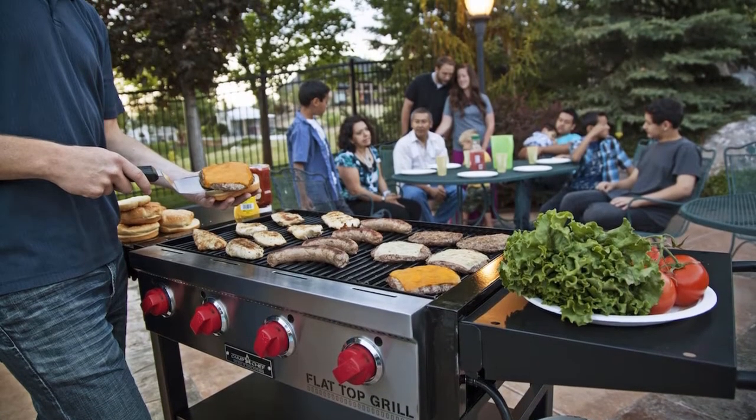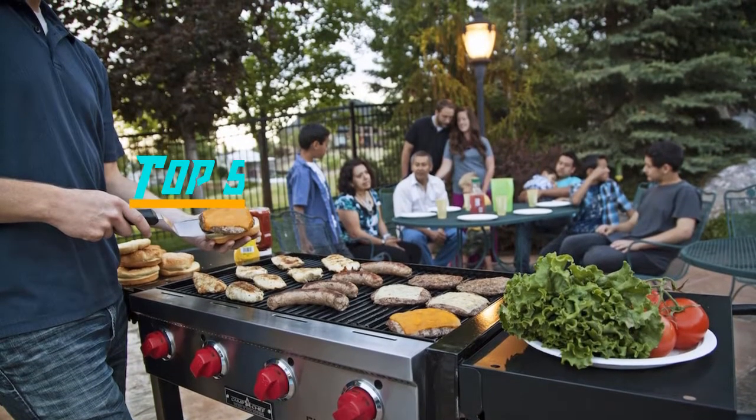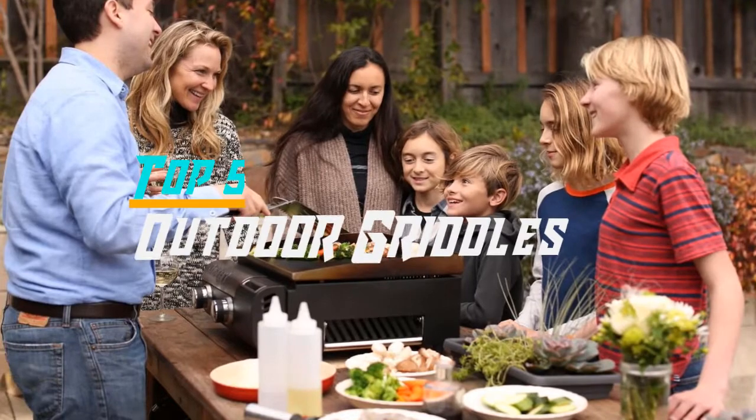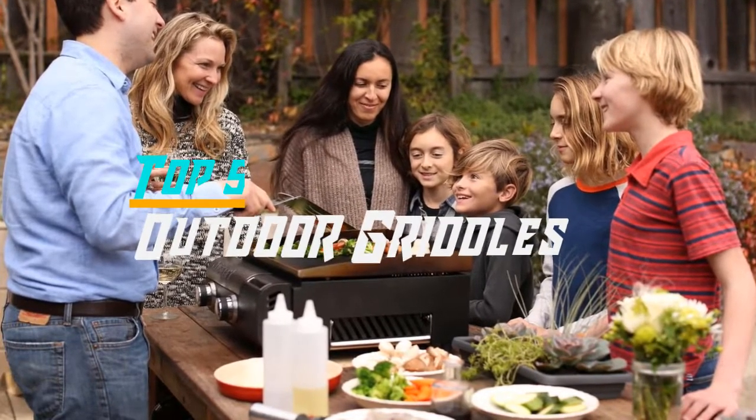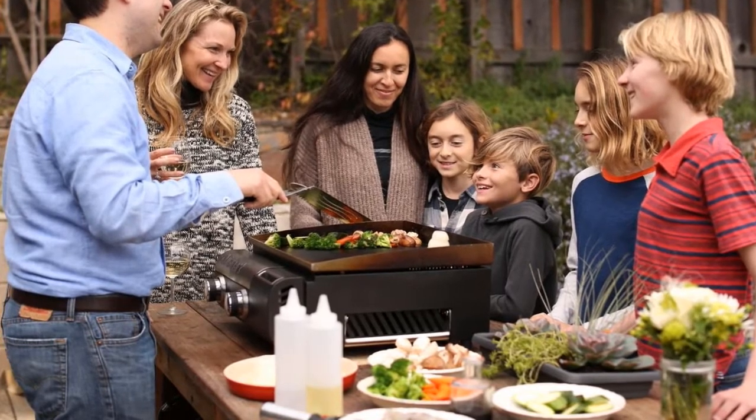Hello everyone. Welcome back to the Review Pro. In today's video, we are going to check out the top 5 best outdoor griddles in 2019. To see the price and more information about these outdoor griddles, please check out the links down in the description. So let's dig into the video.